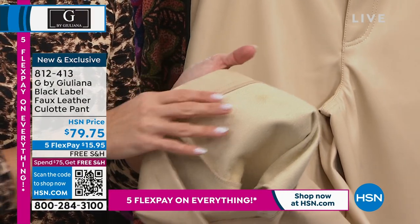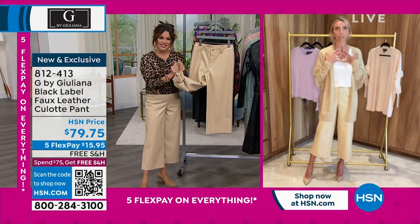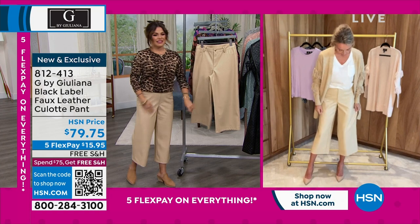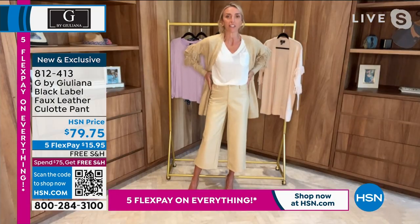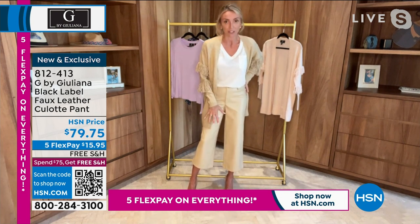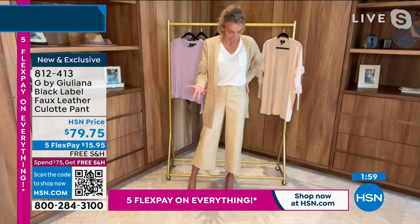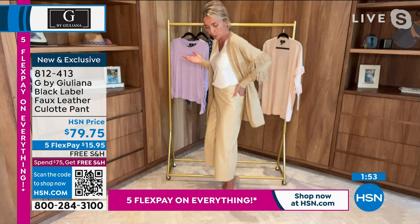They're easy to care for, machine washable, very comfortable. I don't even feel like I'm really wearing anything right now. They feel so comfortable on my body and they're cute. I just got the final samples the other day, and I'm already loving them. I know that when I start wearing them, my friends are all going to want a pair because they're just so fashionable.